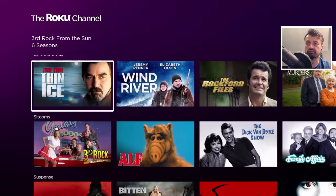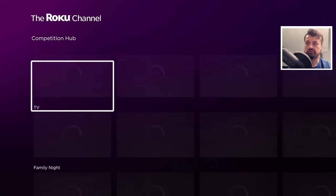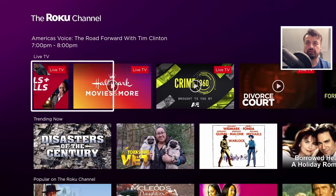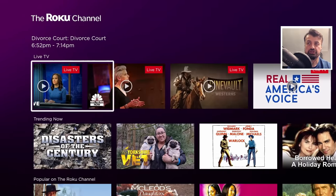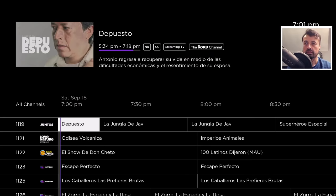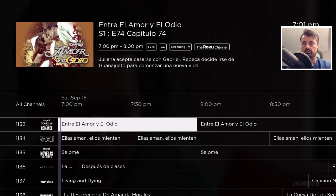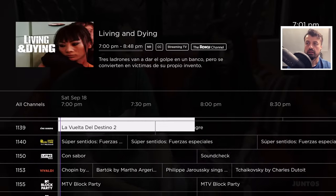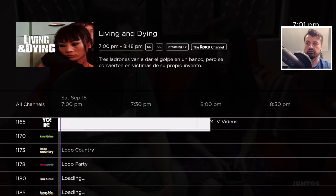One of the things that have changed recently is the live TV section. Going back to the top, not only do they show you some of the channels, they've actually got an entire channel guide. Clicking on that starts the EPG, where you can see all of the channels, exactly what's on now and what's coming on next, and you can go ahead and enjoy all of that content.